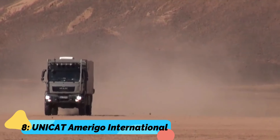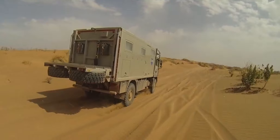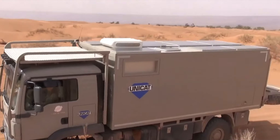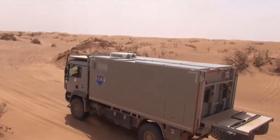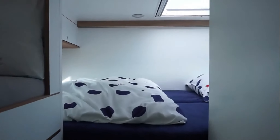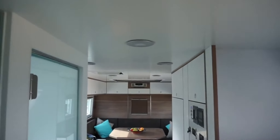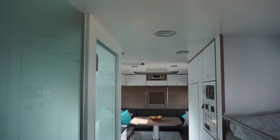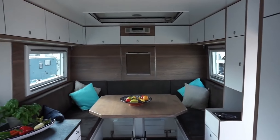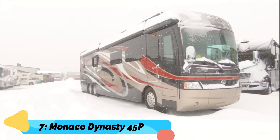Number 8: Unicat Amerigo International — $500,000. At first glance the Unicat Amerigo International might not tell you anything about luxury and comfort, because on the exterior it looks like a tough truck able to handle the most rough terrain out there with a little bit of room inside. But if you stop to take a look inside you'll be amazed — it's the ultimate family expedition vehicle with beds, a desk space, a kitchen, and a water maker for water filtering and decontamination.